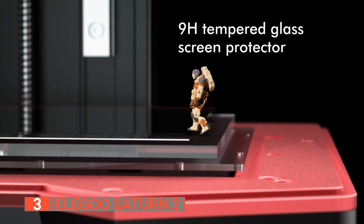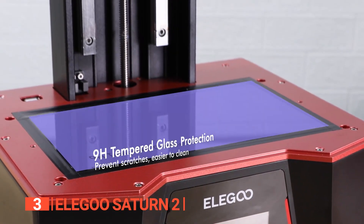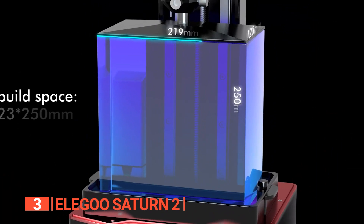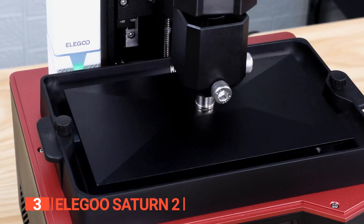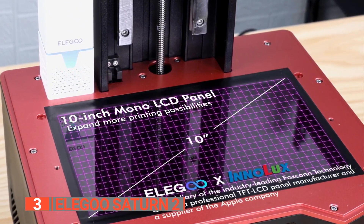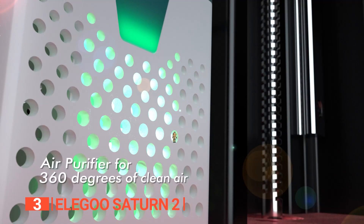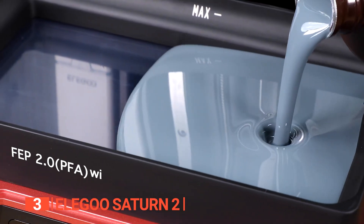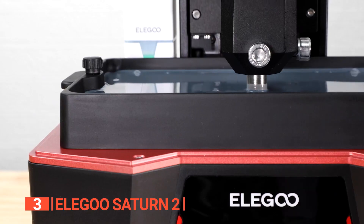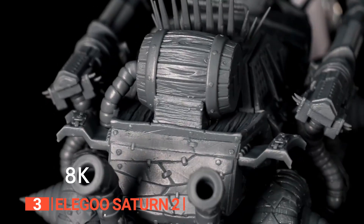This printer features a scratch-resistant tempered glass above the LCD screen, ensuring better light transmission and protection with its 9H hardness. It also offers a 43 percent larger printing volume, allowing for the creation of larger single models or multiple smaller models in a single batch. Its 10-inch large mono LCD screen enhances curing efficiency for quicker printing. It features a fresnel collimating light source consisting of 48 highly integrated UV LED lights, coupled with a free-form surface Cobb lens and FCL system fresnel lens, emitting a uniform 405Nm wavelength light beam with 92 percent light uniformity, ensuring excellent printing accuracy and a smooth surface finish.